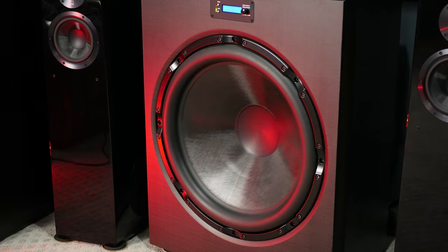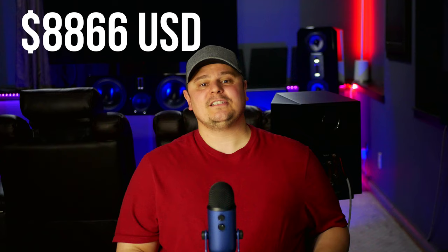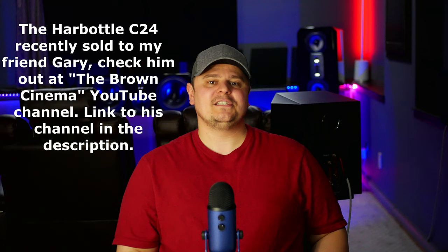The C24 L2 does fetch a hefty price tag of $8,866 US dollars per subwoofer at the time of this recording. After trying it, it settled my curiosity, but I just didn't want to spend close to $27,000 US dollars to accomplish my goal of getting three of them. For us Canadians, that works out to close to $35,000 Canadian dollars — not realistic or reasonable in my opinion. I'm just a guy that spends way too much money on his hobby, which I'm sure a lot of you can relate to.